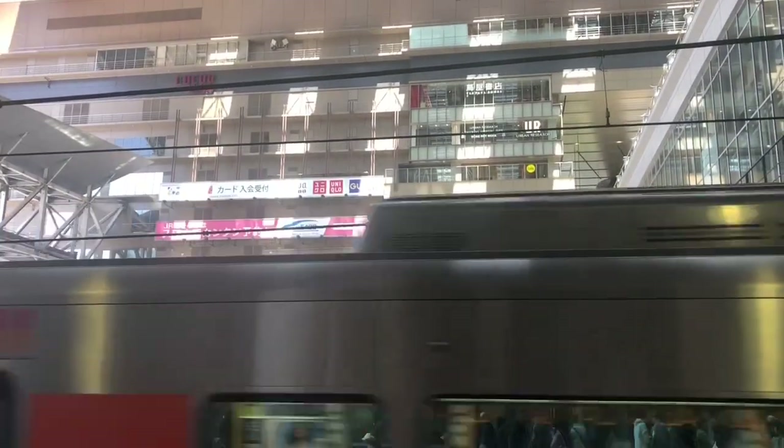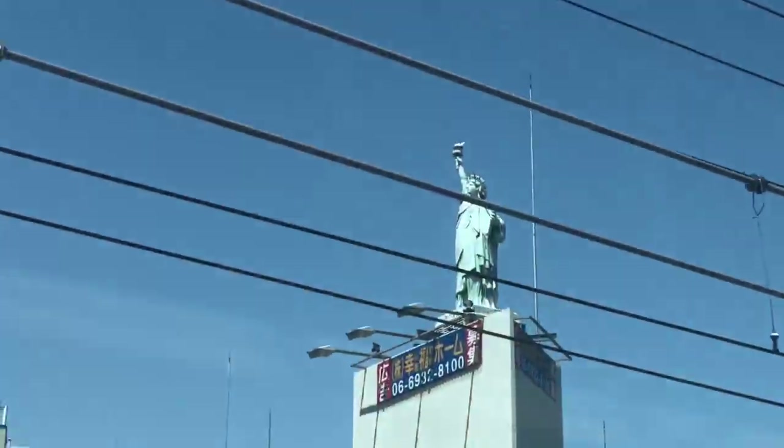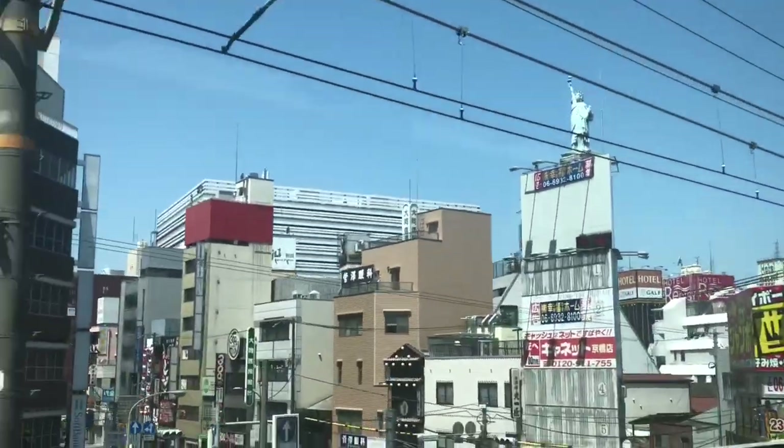Hey guys, in this episode I'll show you all the places that we went to in Osaka, Japan, showing you where we went and what we did.